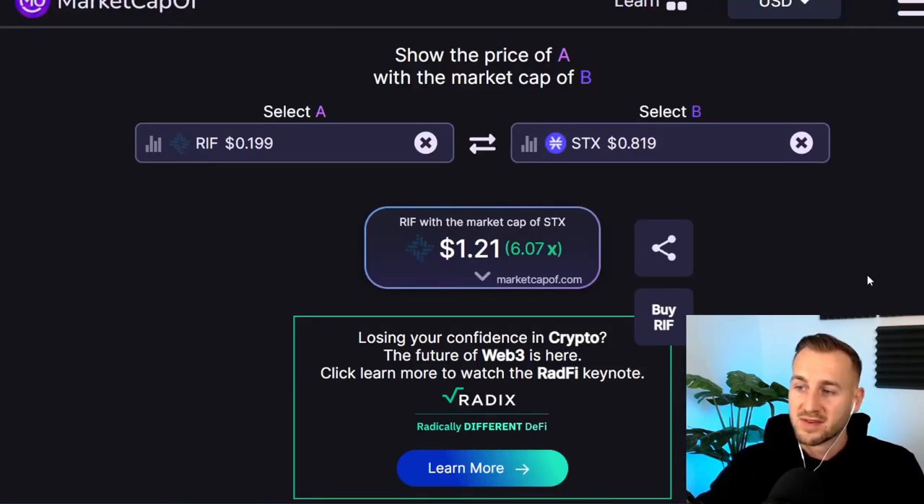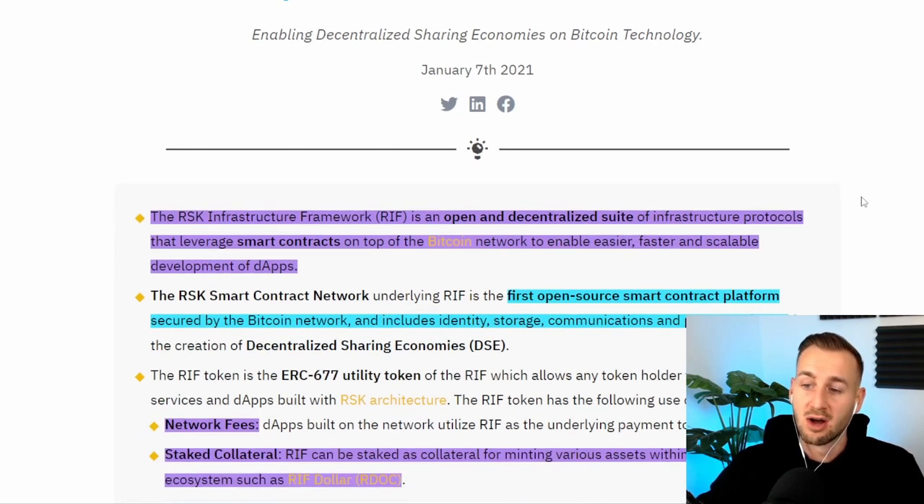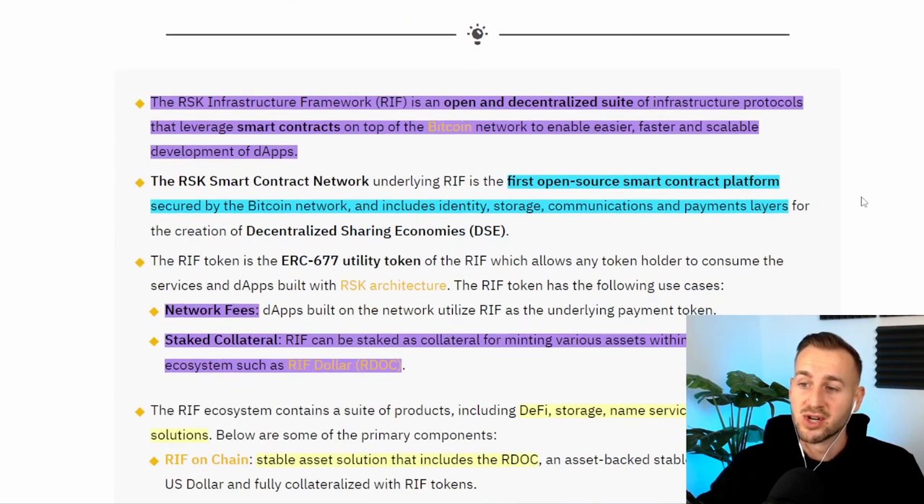Here we have RIF compared to Stacks. It would be a 6x away for RIF to hit the market cap of Stacks currently, which is kind of the market leader right now. Binance did a nice little summary article: the RSK Infrastructure Framework is an open and decentralized suite of infrastructure protocols that leverage smart contracts on top of the Bitcoin network to enable easier, faster and scalable development of DApps. It is also the first open source smart contract secured by the Bitcoin network via that merge mining process.